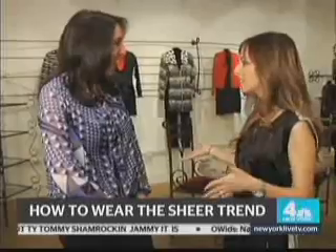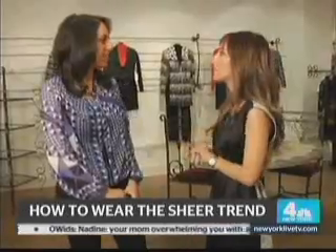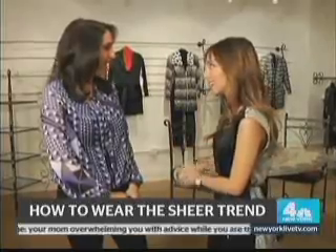All of these looks have been fantastic. Thank you so much for showing us how to wear this very hard-to-wear trend. I think I'm going to be purchasing a lot of sheer for the spring. You looked great.